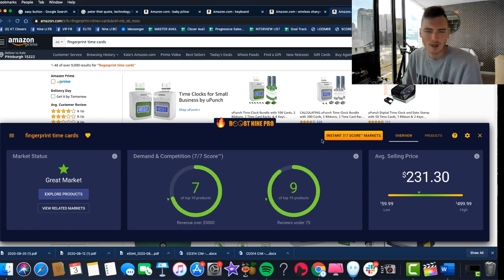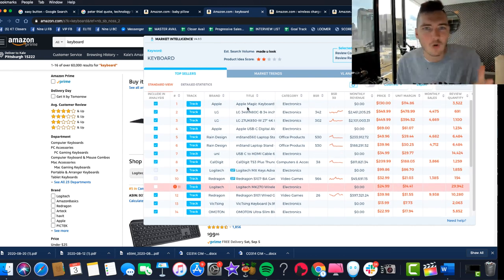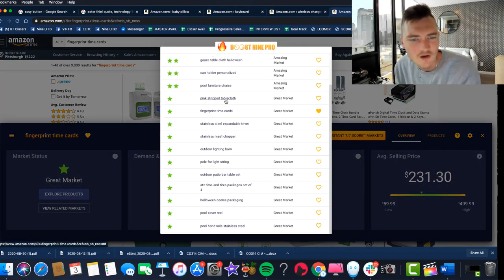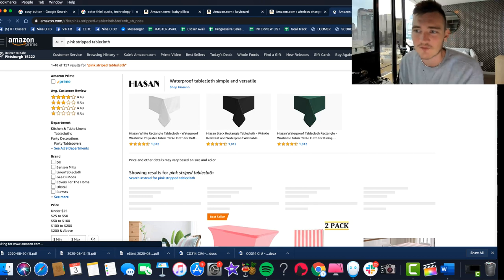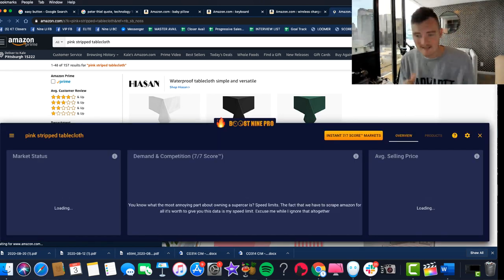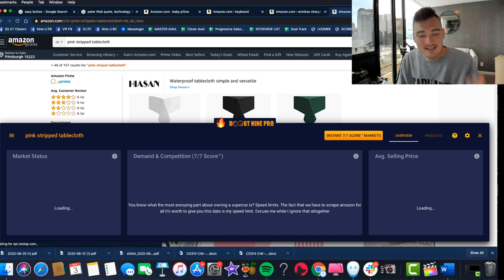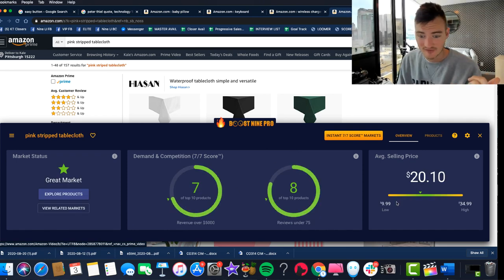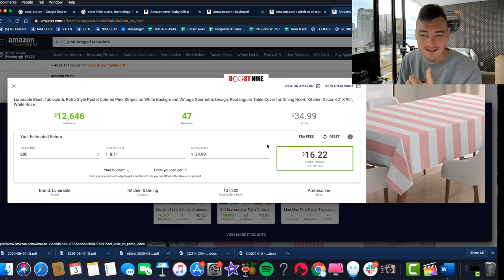Let's do another one. I click it again and it found 15 more. Let's click on pink striped tablecloth — I never would have thought to search for that, but it's a good market. I pull it up on Boost9 Pro and see the score instantly — seven and eight, boom, right there. You can go to products, look into it, type in your ROI, see what profit you can expect to make once you've sourced the product. There's an ROI checker in here — basically everything you actually need to have success on Amazon, without all the random numbers that just confuse you on this journey.